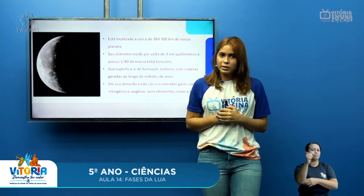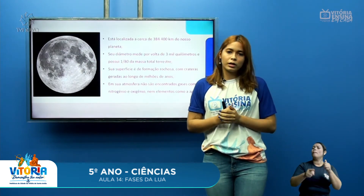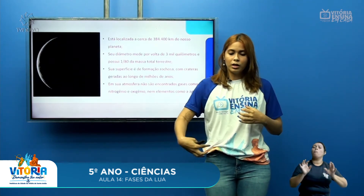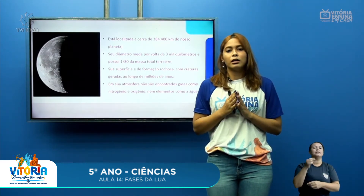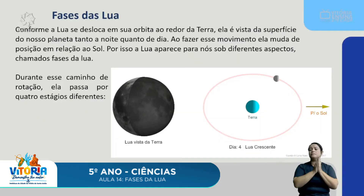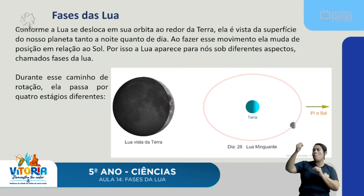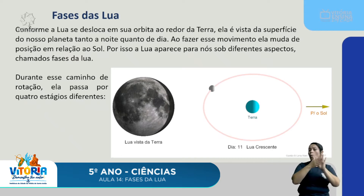Por isso, ainda não houve casos de pessoas que conseguiram sobreviver na Lua sem auxílio, justamente por ela não possuir nitrogênio nem oxigênio. O primeiro homem que foi à Lua conseguiu passar alguns dias lá usando uma roupa espacial que fornecia oxigênio. Mas na superfície, em sua atmosfera, não há oxigênio nem nitrogênio. Por a Lua não ser luminosa e o Sol só atingir parte dela, acontece o que chamamos de fases da Lua.